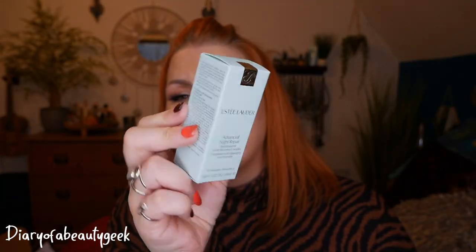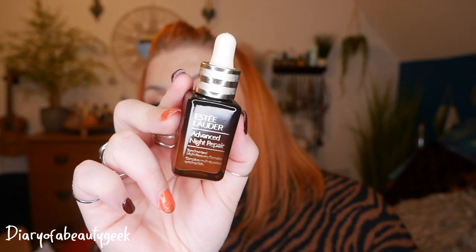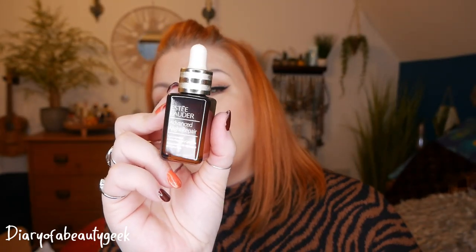Now we've got another serum by Estee Lauder — this is Advanced Night Repair Synchronised Multi-Recovery Complex for all skin types. There's 20 mils here. I've only ever received a little small version before, maybe 5 mils. So yeah, that's a really nice size.